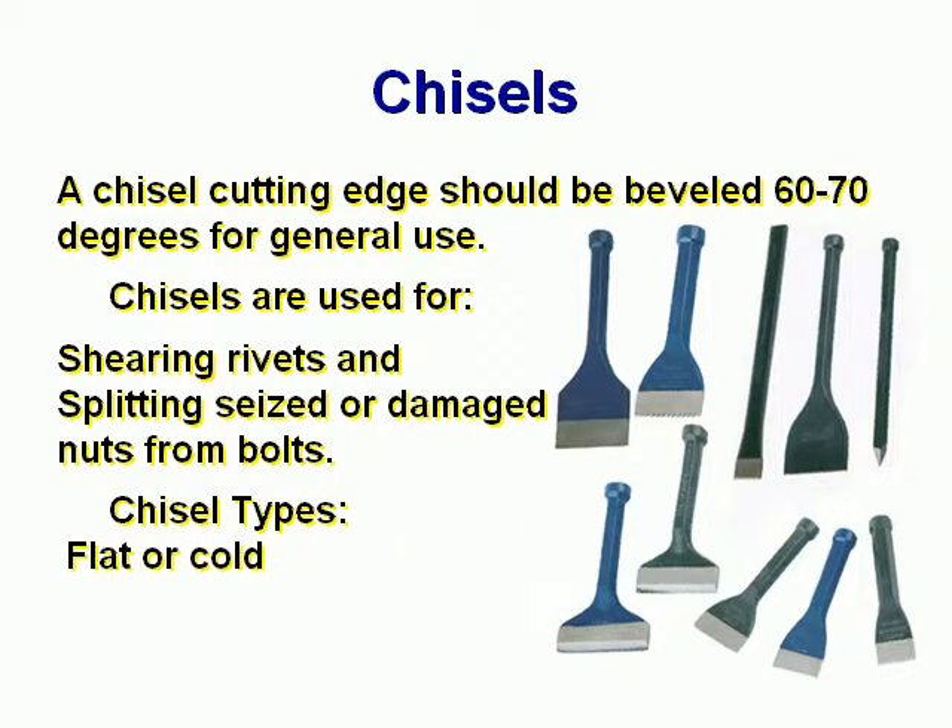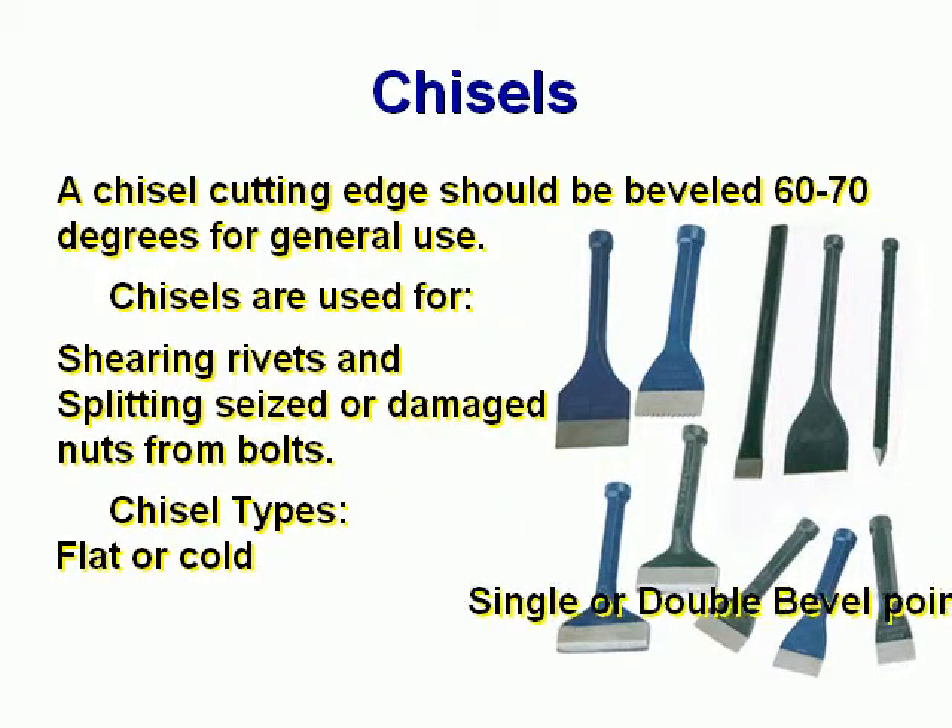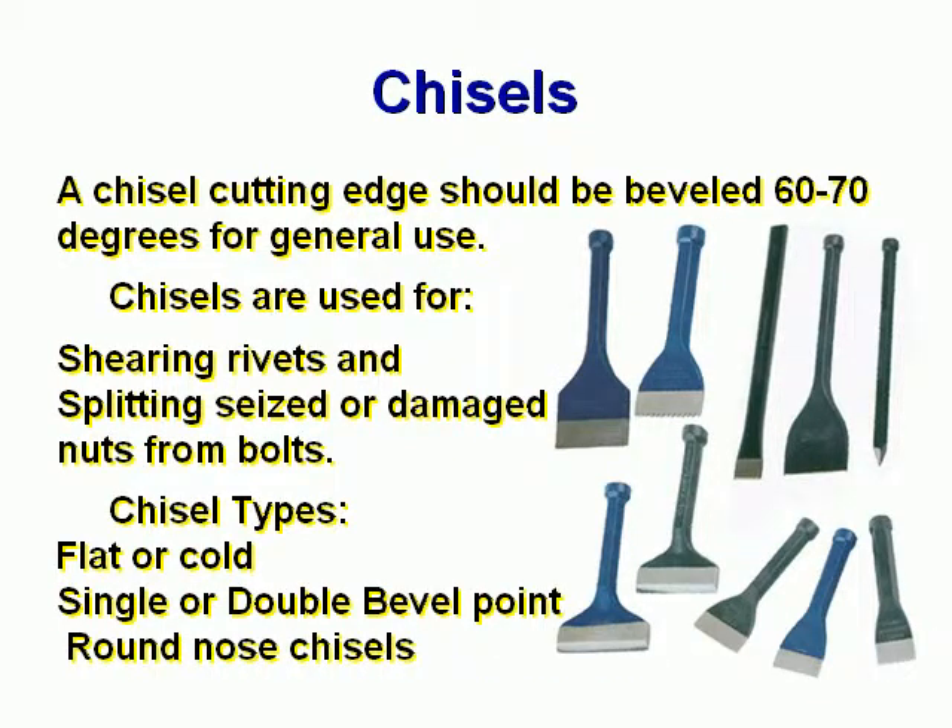Chisel types: flat or cold, single or double bevel point, and round nose chisels.